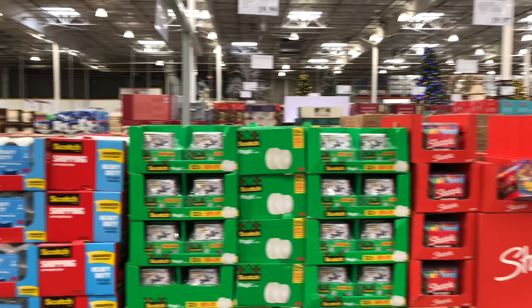On to the gift wrap aisles. We have the Kirkland Signature Wrapping Paper — three rolls with a lot of different varieties. $14.99 for six designs per pack, 90 square feet per roll. Lots of ribbons and bows, $7.99 for 50 yards. We do have the annual ornament on display for $54.99. Holiday cards, some other ornaments, and some tape.